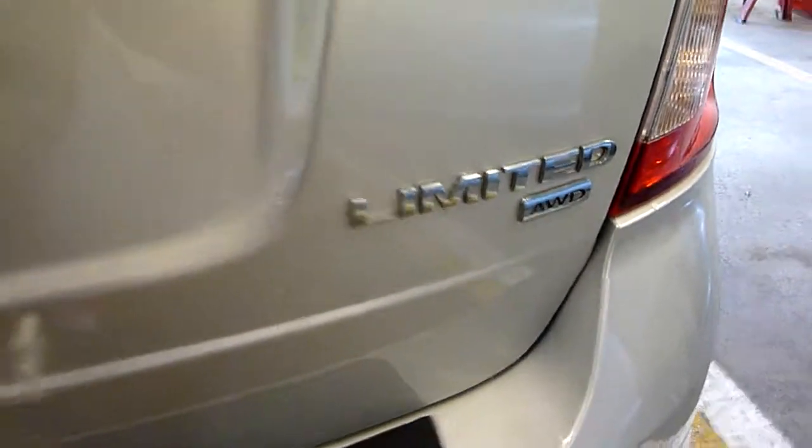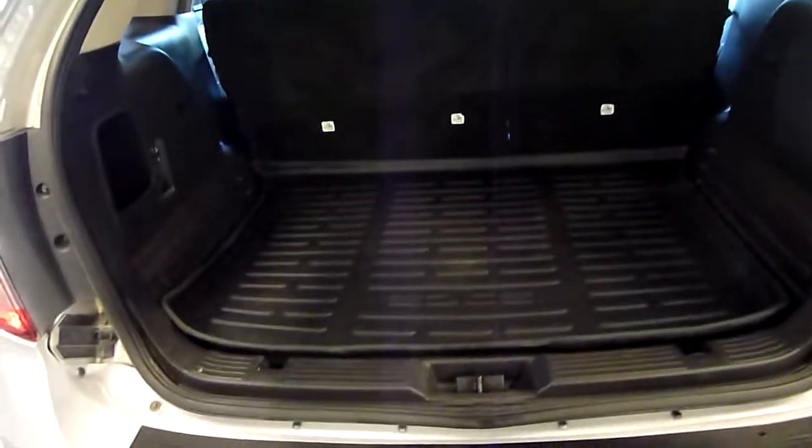Again, tires are decent. Edge Limited — it is an all-wheel drive vehicle, always a bonus. It's got the cargo shelf there. Bottom of the gate is in really nice shape, and lots of storage underneath and has the wiring for it.